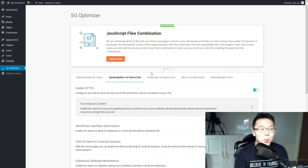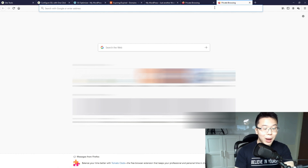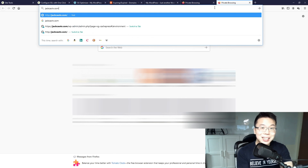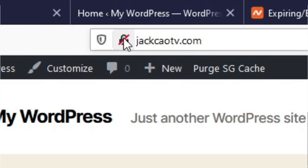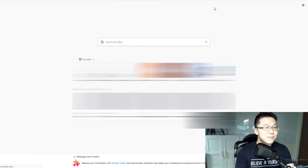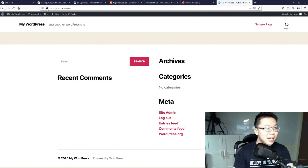Let's test it. Go to the browser and search for jackchowtv.com — let's see if it redirects to HTTP or HTTPS. If it's HTTP we'll see a warning, but if it's HTTPS the website is secured. Let's hit Enter. We now see a lock icon here — Connection Secured. Your SSL is installed properly.